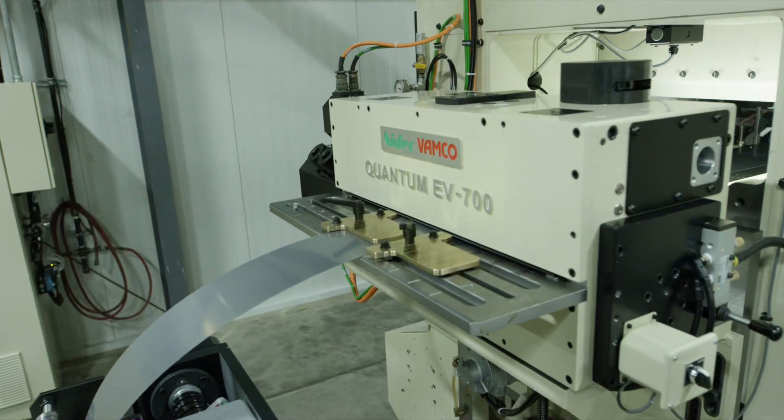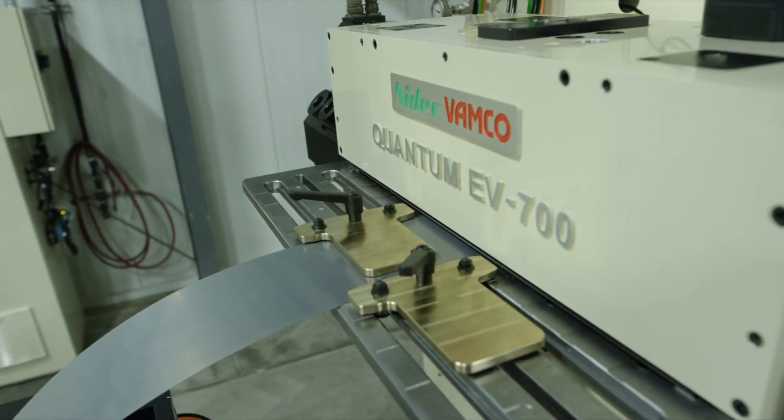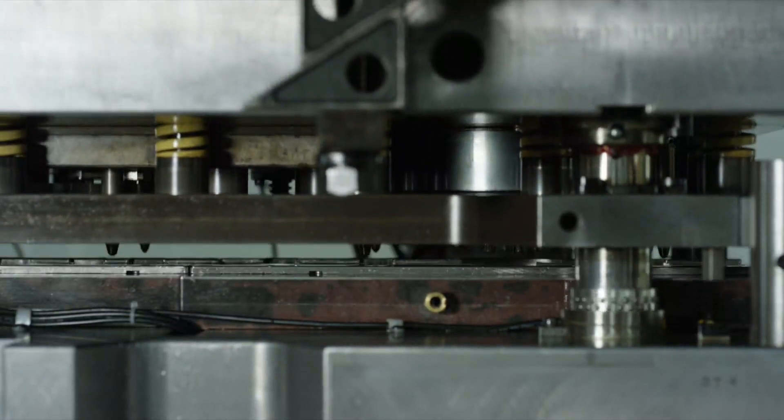Needegg Famco Quantum Servo Feeds deliver superior material feeding with integrated intelligence to detect problems before they enter the die space, with on-demand job adaptability, while also being the fastest solution in the market.